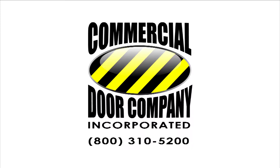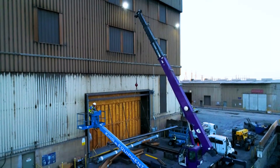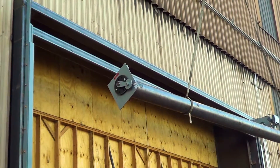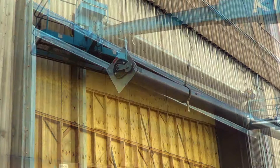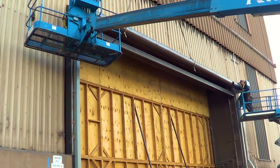Welcome to another Commercial Door Company Tech Talk. In this video, we show you the installation of a roll-up door at a steel plant. A Cookson Door Model ESD-10 was custom made for this unique application. It's a 34 by 18 foot door, weighing in at over 6,000 pounds.